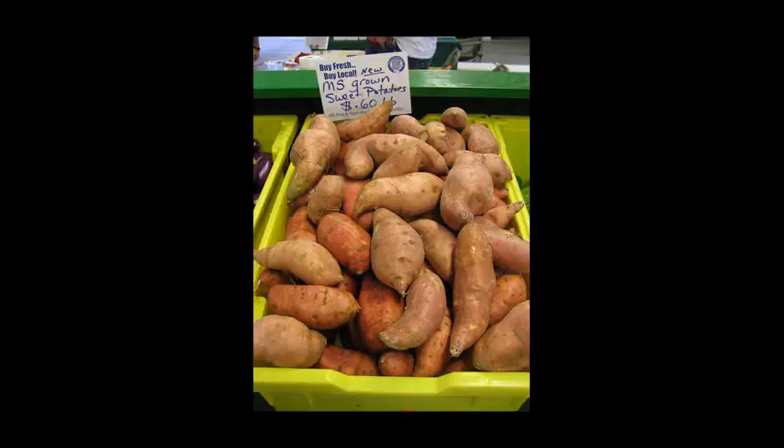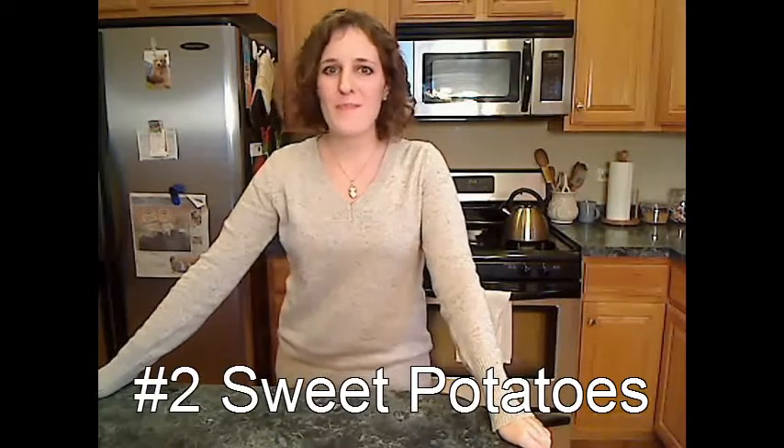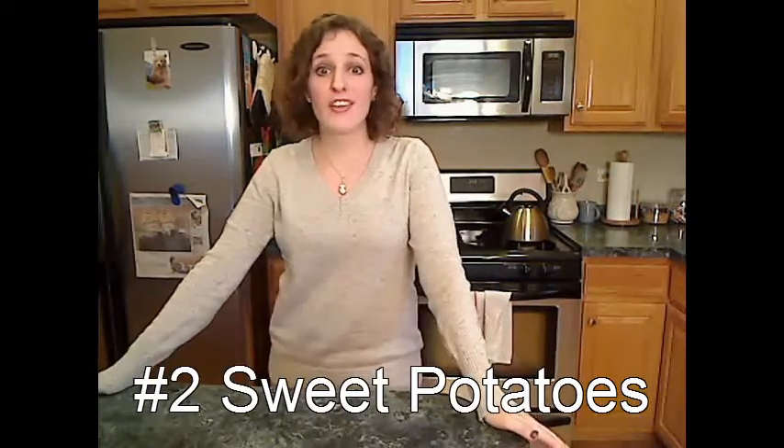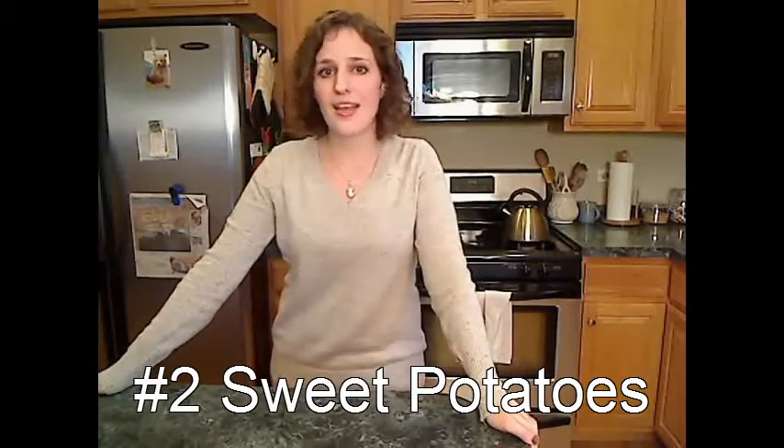Number 2: sweet potatoes. These spuds are delicious at Thanksgiving, but why stop there? Bake them, boil them, microwave them until they're soft, and then eat them as a side dish or top them with chicken or a little turkey bacon and eat one as a light meal.